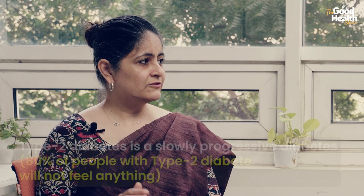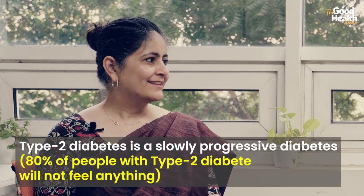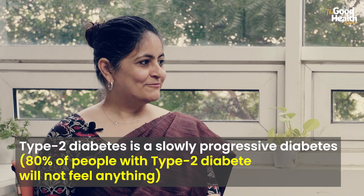Type 2 diabetes is a slowly progressive disease. In early stages and up to quite a late stage, there are hardly any symptoms. About 80 percent of people with Type 2 diabetes will not feel anything, which means we will only know about the disease when it is very advanced.